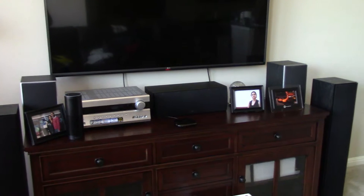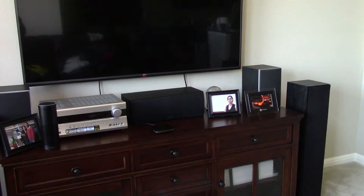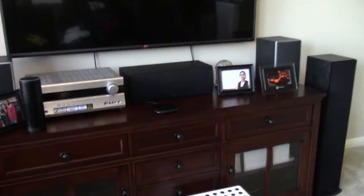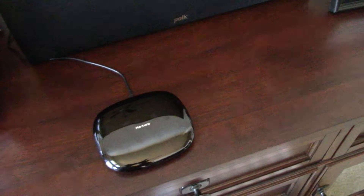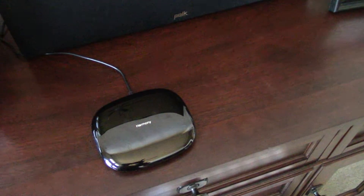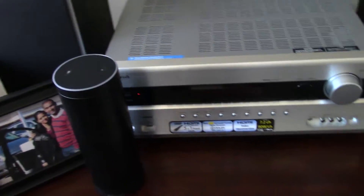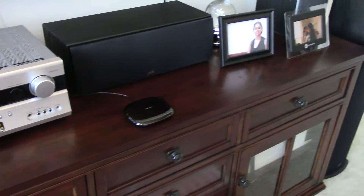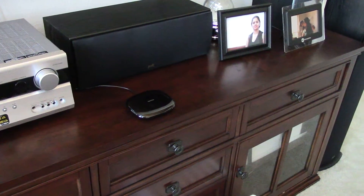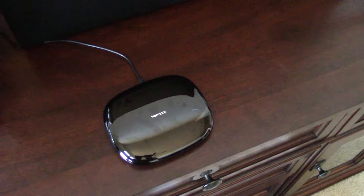If you have Echo, one of the solutions I'm coming up with — which might be available pretty soon for public use — is Harmony with Alexa. You don't need a third-party app or anything. Never mind, she heard the wake word and woke up.